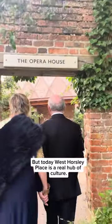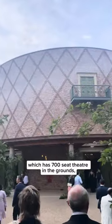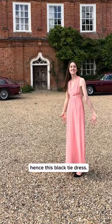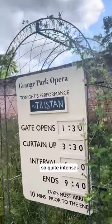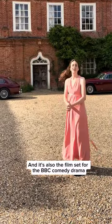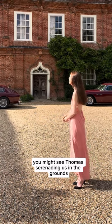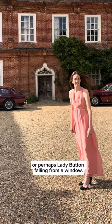Today West Horsley Place is a real hub of culture. It's the home of Grange Park Opera, which has a 700-seat theatre in the grounds — hence this black tie dress. We're currently in the interval of Wagner's Tristan and Isolde, so quite intense, but loving it so far. It's also the film set for the BBC comedy drama Ghosts, where it was renamed as Button House. So if you're lucky you might see Thomas serenading us in the grounds, or perhaps Lady Button falling from a window.